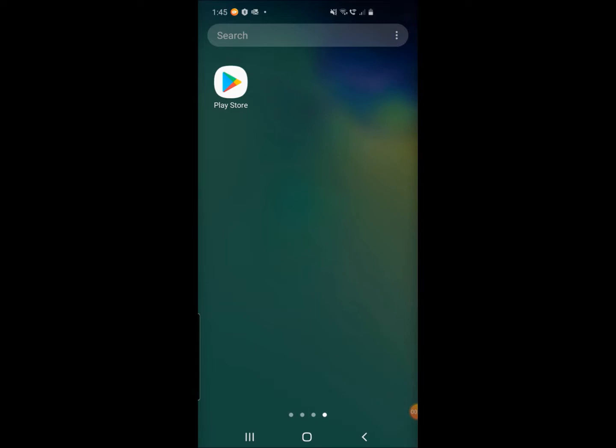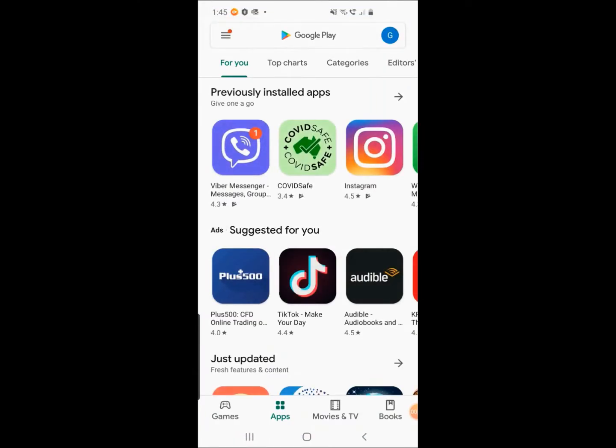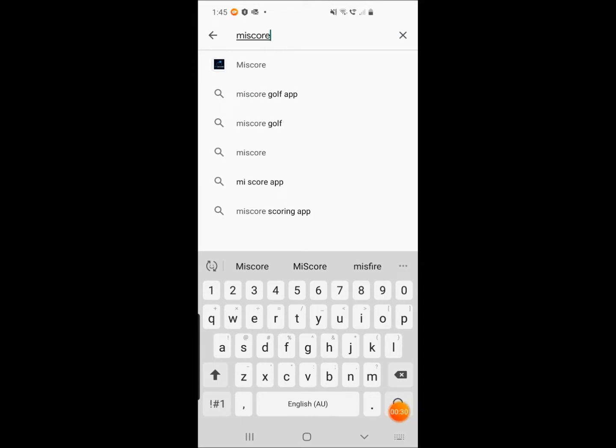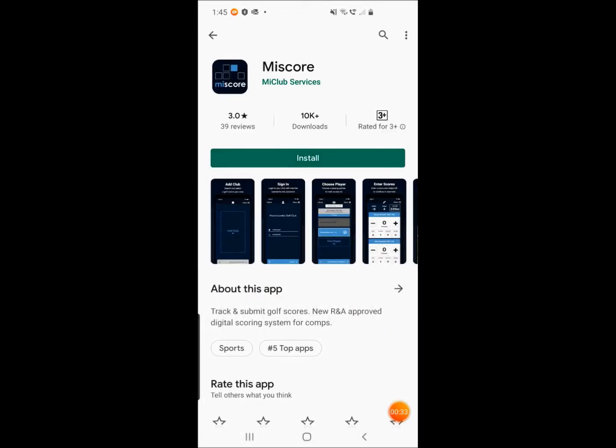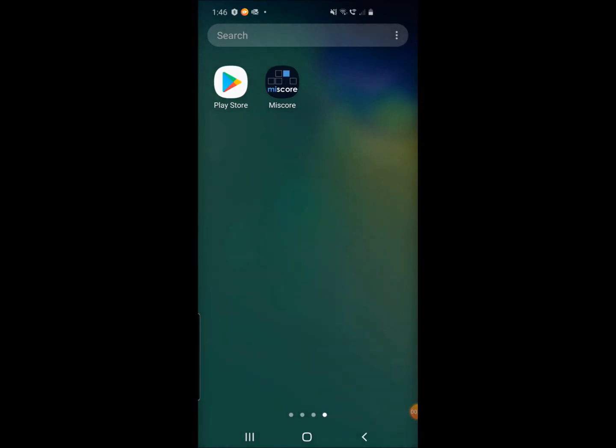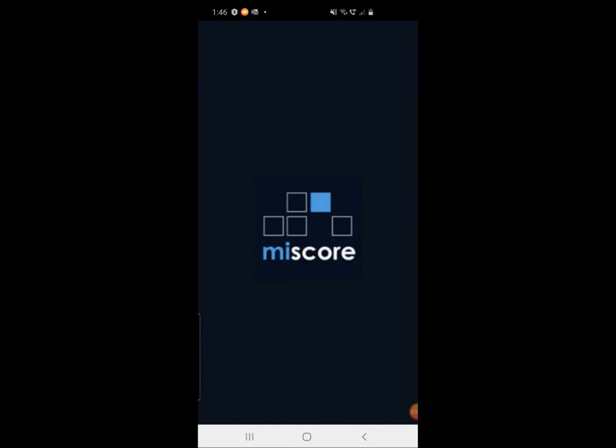So once you've located those, click on the section for Google Play. We'll go into search apps, I'll type in MyScore and search, and you can see the top result is the one we're after. Then I'll install the MyScore app. This will just take a few moments whilst it uploads. Once the MyScore app is uploaded, it should automatically pop up on your next available screen, and we can just tap the MyScore app and it will open.